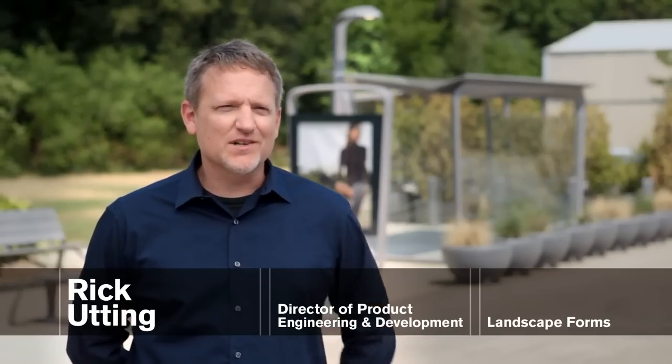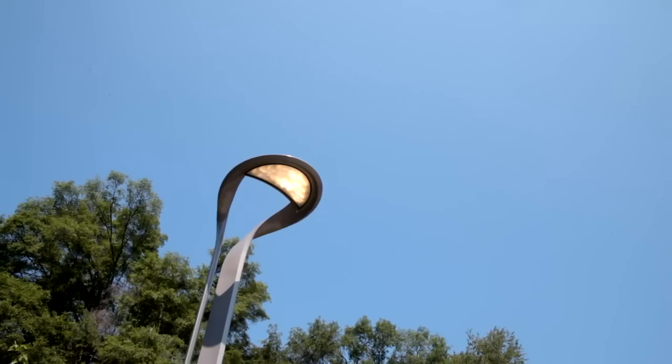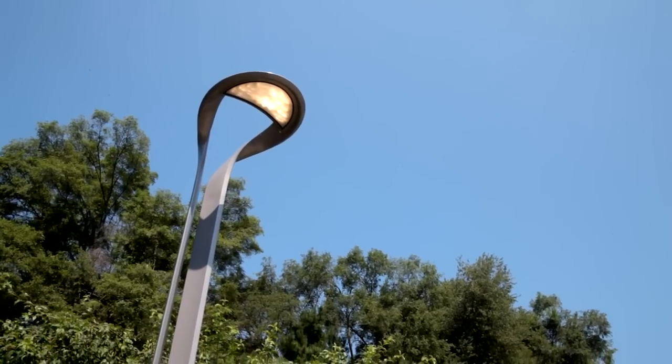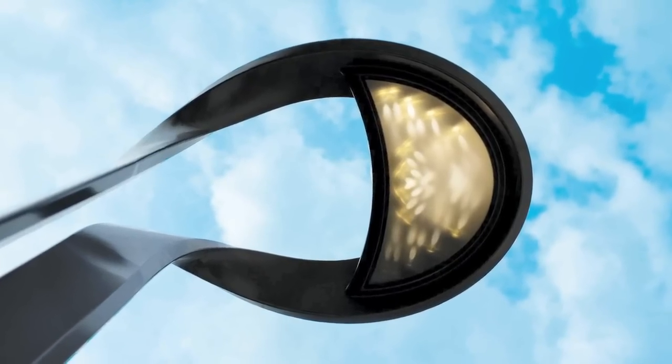Lighting technology hadn't changed for 130 years since Thomas Edison invented the light bulb. We were very fortunate to come into LED lighting at a time where we were able to listen to lighting designers and try to come up with solutions rather than just products. LED lighting has the potential of not only saving energy and reducing carbon emissions, but also has the opportunity to really reinvent the way that we light spaces.